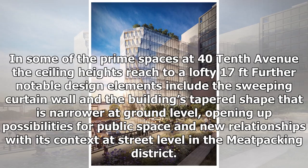In some of the prime spaces at 40 10th Avenue, the ceiling heights reach a lofty 17 feet. Further notable design elements include the sweeping curtain wall and the building's tapered shape, which is narrower at ground level, opening up possibilities for public space and new relationships with its context at street level in the Meatpacking District.